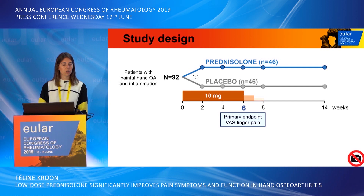92 patients were randomized one-to-one to two groups, either receiving prednisolone or placebo. Patients in the prednisolone group received 10 milligrams prednisolone daily for six weeks followed by a tapering scheme of two weeks. From week 8 onwards, both groups received no study medication, and the primary endpoint was finger pain on a visual analog scale at week 6.